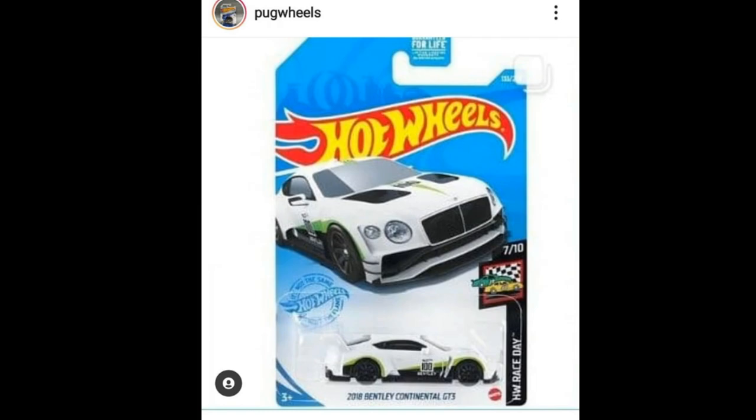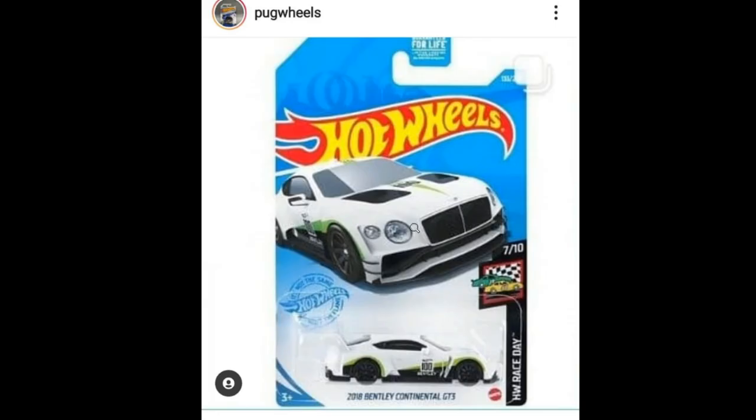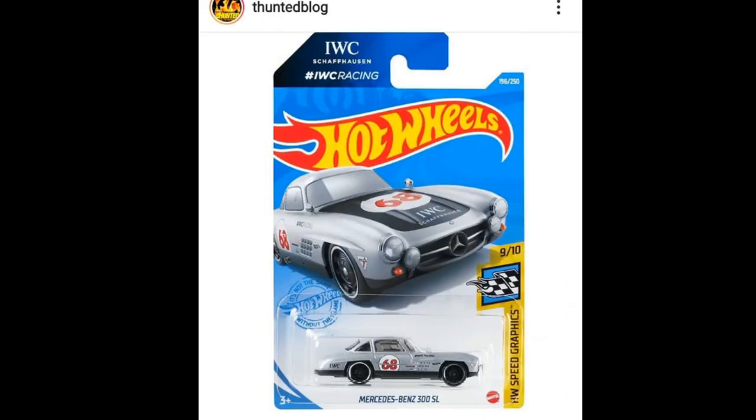Let's start today's video right here with this new recolor of the 2018 Bentley Continental GT3 — a really beautiful car, really quite popular too. This was part of the Hot Wheels Race Day set. I like the color on this, I love the tampos, so it's just a really beautiful mainline release from them.